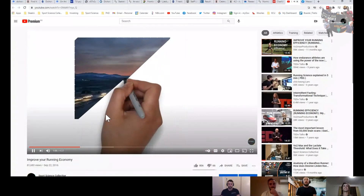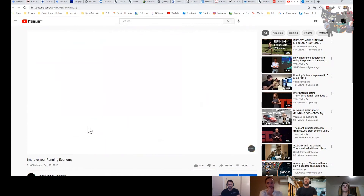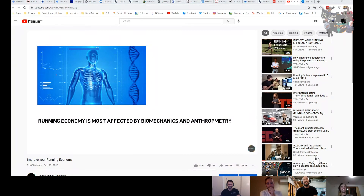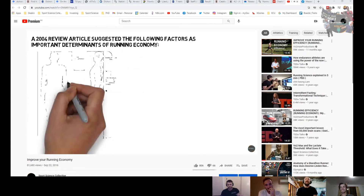Why is it important? It comes back to running economy, which is our gold standard for assessing long distance performance. Above about the 10K — roughly 35 to 40 minutes depending on who you are — it becomes about economy. There's actually a YouTube video on improving your running economy, so if you're interested in learning more, head to YouTube and look for that.